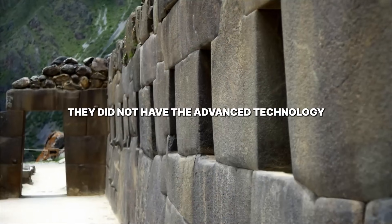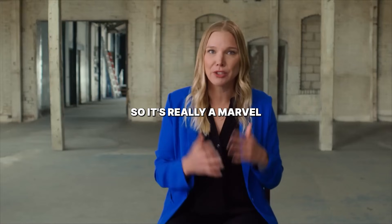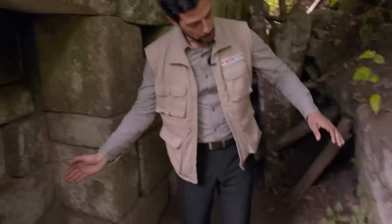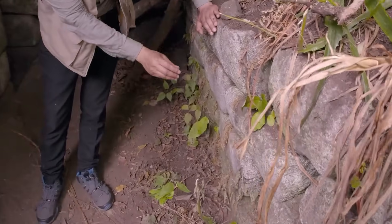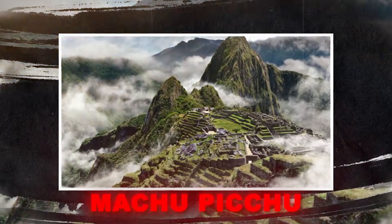It's almost like a jigsaw puzzle. They did not have the advanced technology that we have today, so it's really a marvel. New findings finally reveal the hidden engineering of the famous terraces at Machu Picchu, and it is a total game changer.